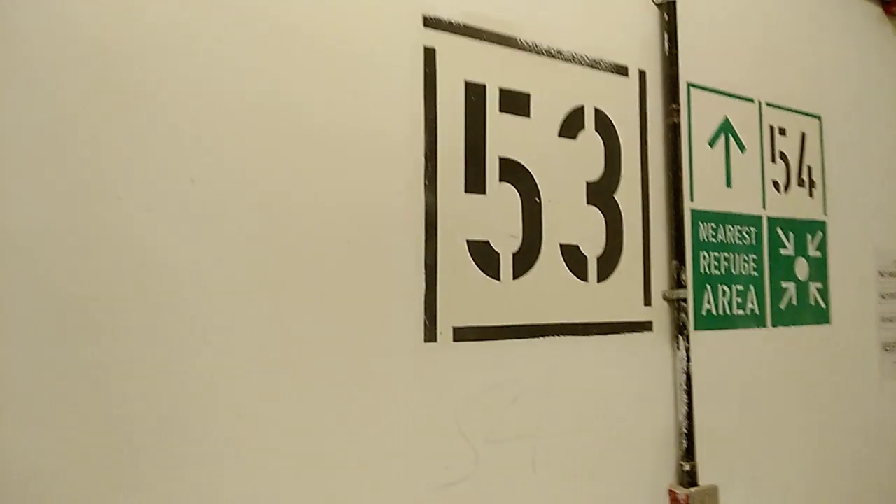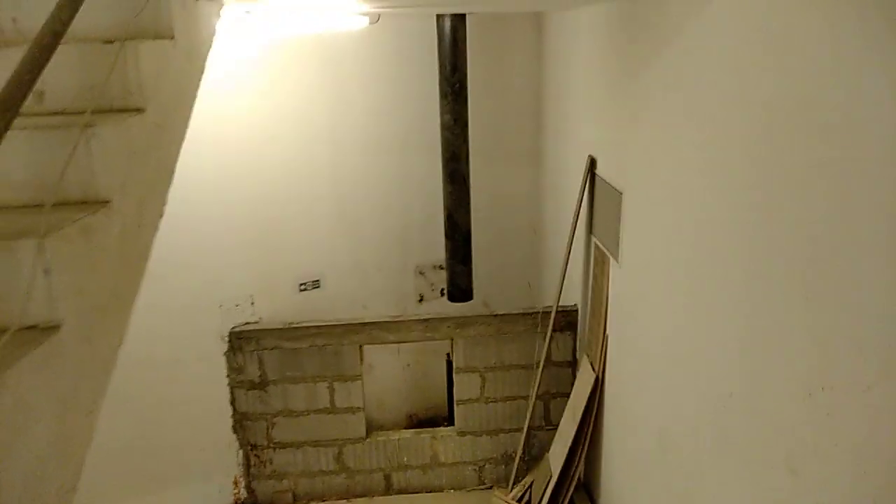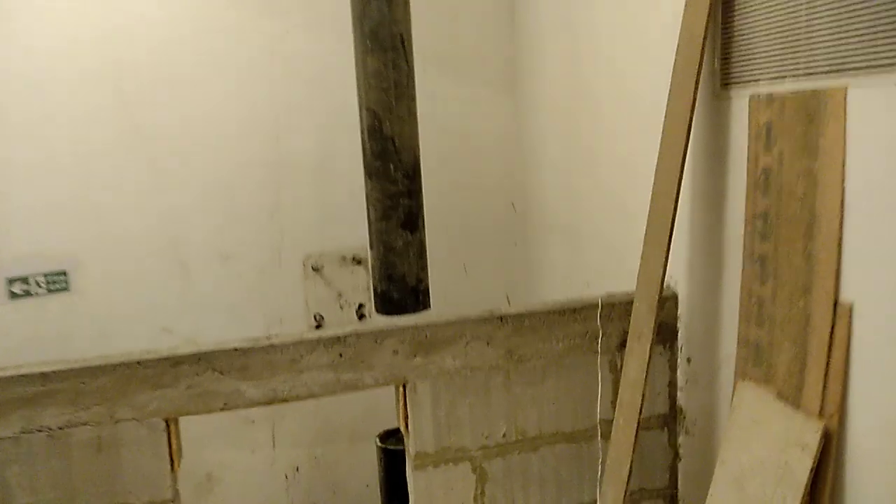We are on the 63rd floor of World One, and that is the riser which is supposed to carry water. As you can see, not only is there no water, it's not even fully fitted together — it's just hanging.